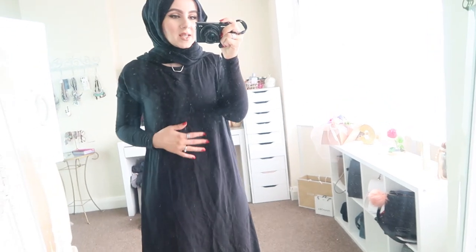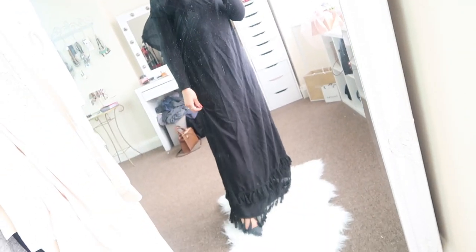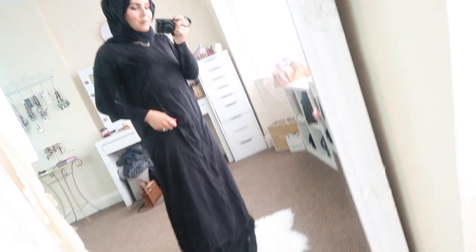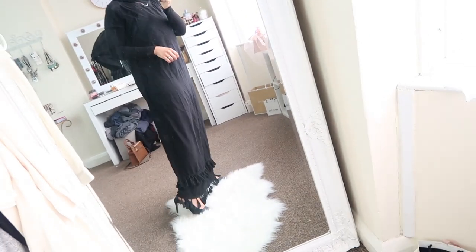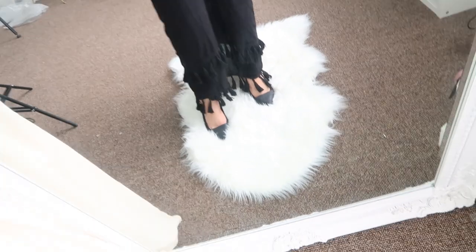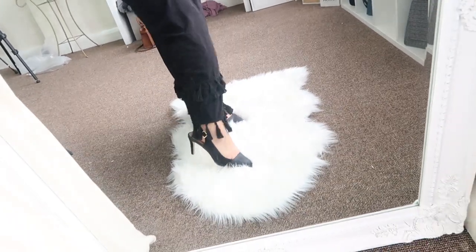This next maxi dress definitely needs an iron, but I really like it — it fits really nicely. There's plenty of space in the dress so it's really nice and flowy. Again it would look nice with a denim jacket. I've just got my leggings and long top on for trying everything on. It is quite long and I'm wearing heels, so bear that in mind if you're five foot four. The tassel detail at the bottom is really really pretty — definitely a thumbs up from me.